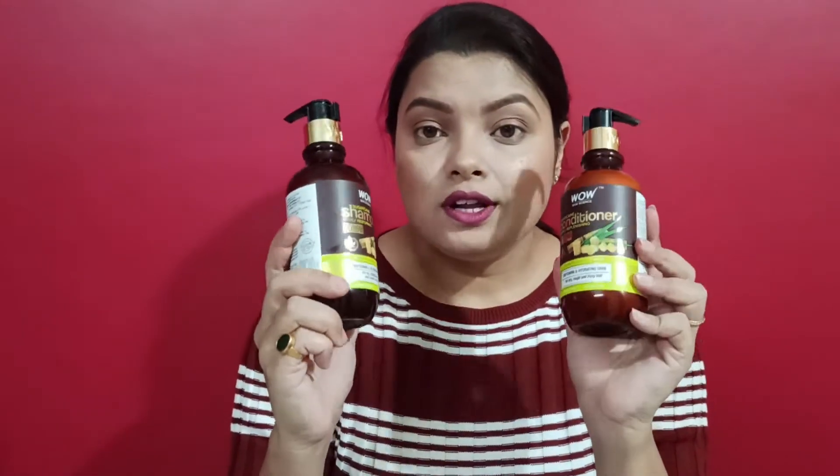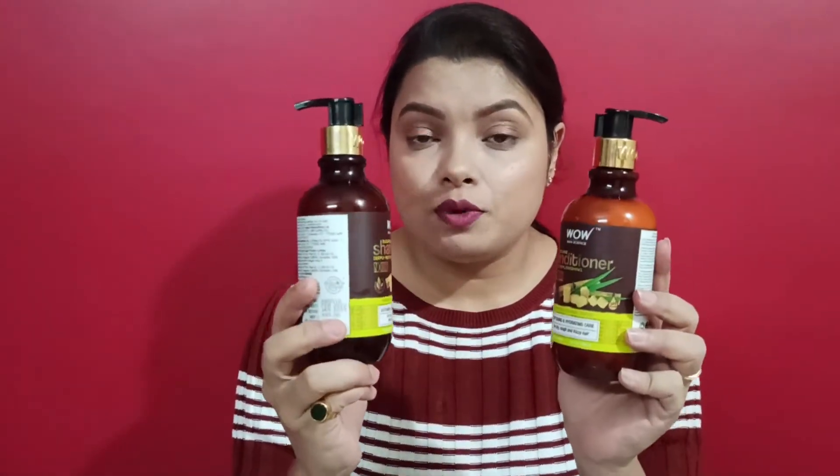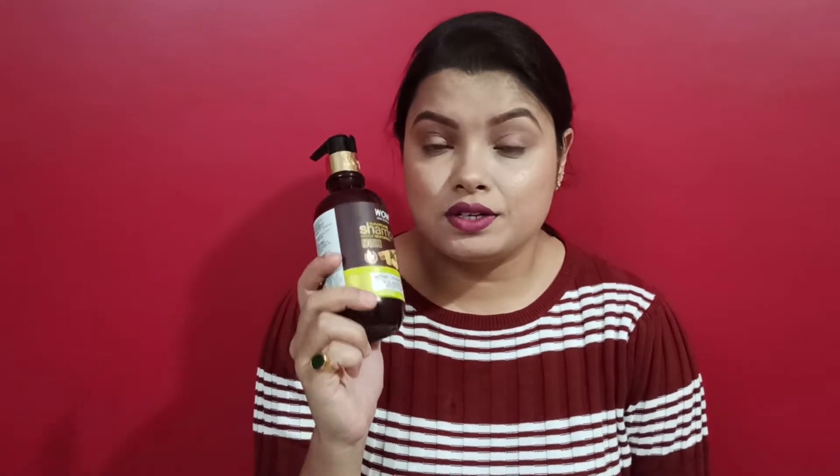Now I will discuss the key important ingredient used in this product, which is sugar cane extract. Sugar cane extract is extremely rich in Vitamin B, amino acids, zinc, and flavonoids.